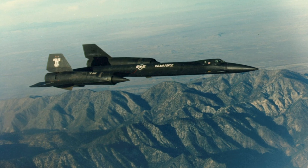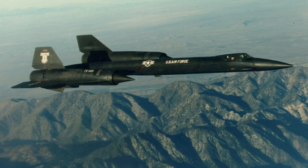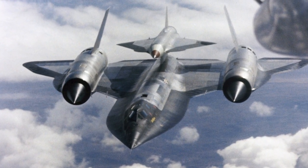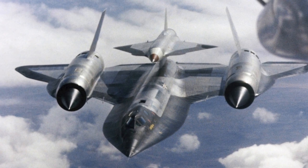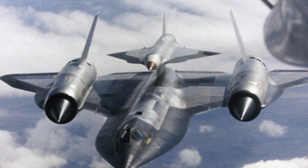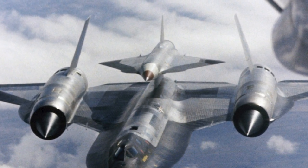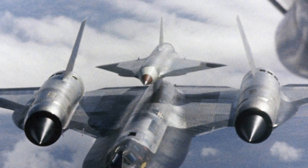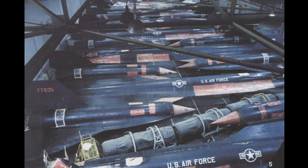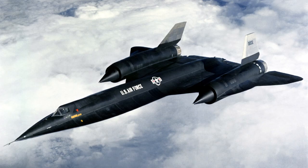A YF-12 interceptor variant was tested, but only three were built before the project was abandoned. A drone variant, the M-21, was also tested, but the project was cancelled in 1966. One variant of the drone, the D-21, was used for a number of missions over China from 1969 to 1971, but the missions were not very successful. When the Lockheed A-12 was retired in 1968, after only one year of operational service, 13 aircraft had been built.